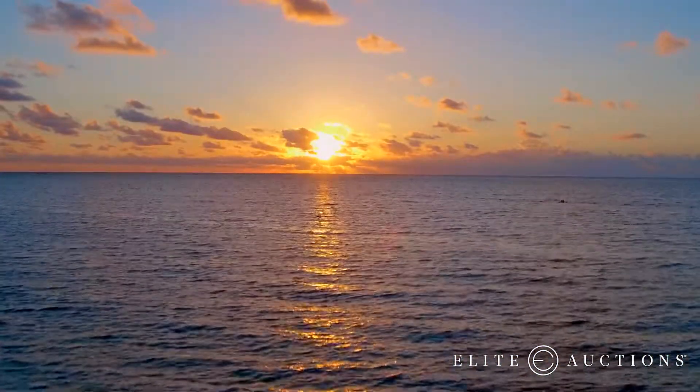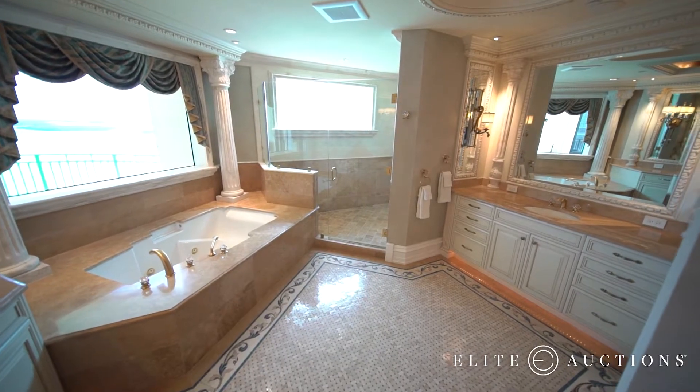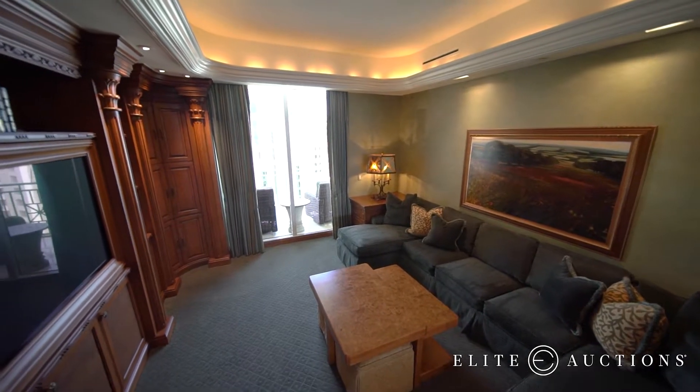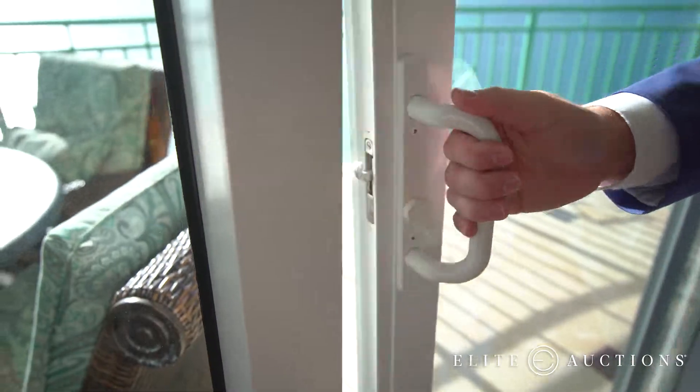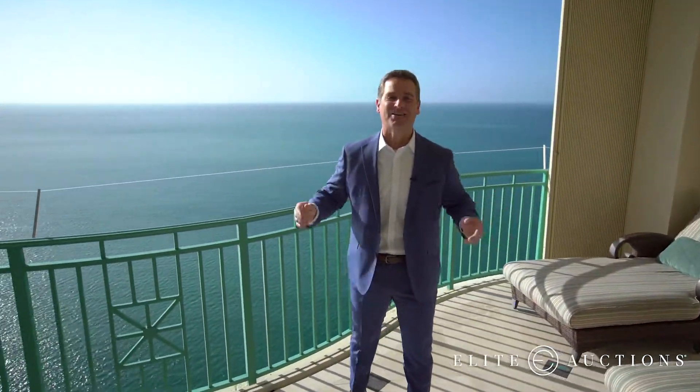Wake up to epic sunrises in the spacious master suite, or soak up the views from the shower and the master bath. There's a separate media room along with a large study. And because you have so much space, you have a view in virtually every direction, thanks to six terraces.